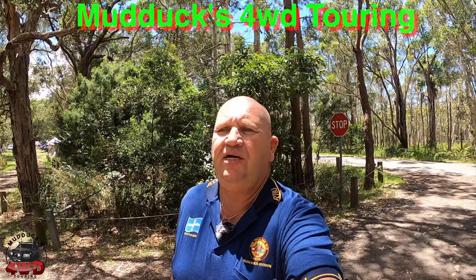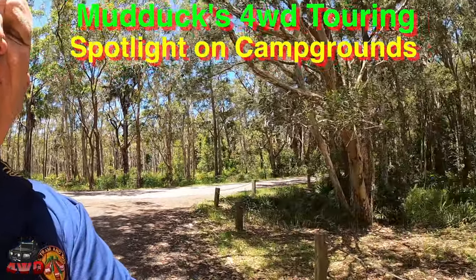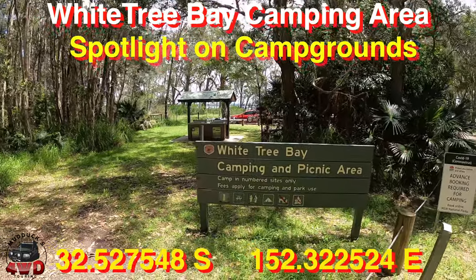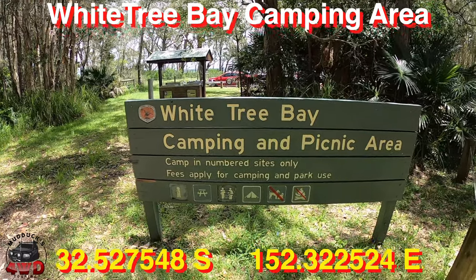Well, good day everybody. Steve from Mudducks 4WD Touring. Welcome to another Spotlight on Campgrounds. If you're enjoying these kind of videos, think about subscribing, putting a bell on, clicking the bell on the notifications. I'd really appreciate it. Chuck a like on it too.